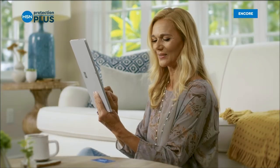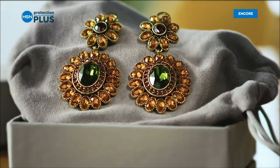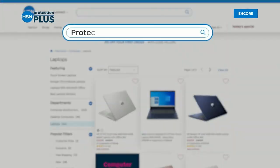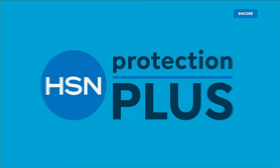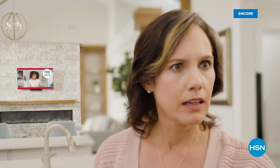Worry about one less thing with our Protection Plus plans at HSN — electronics, fitness equipment, even jewelry can be covered. Shop smart and protect your purchase. It's easy to add when you're checking out. Search Protection Plus at HSN.com for more details, and find everything you need for the holidays right here on HSN.